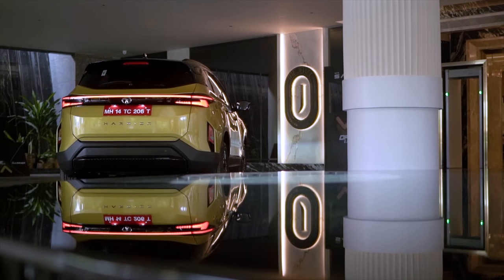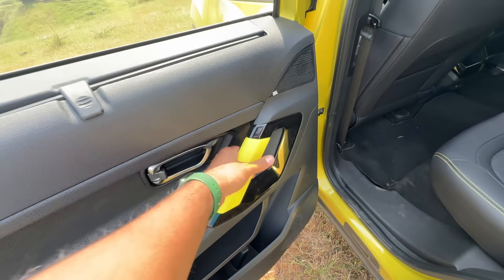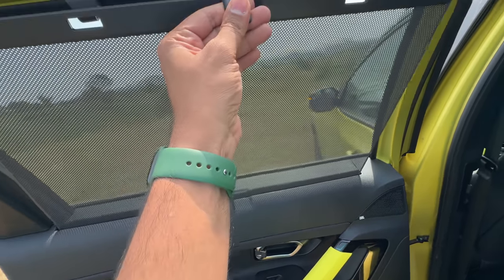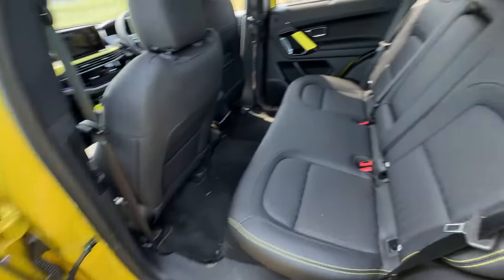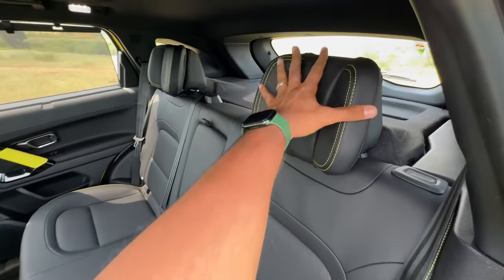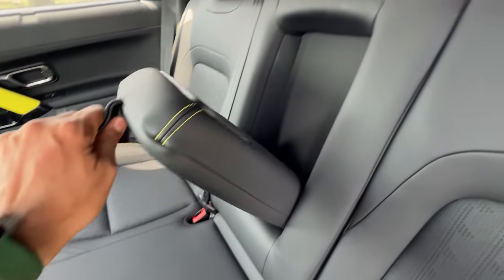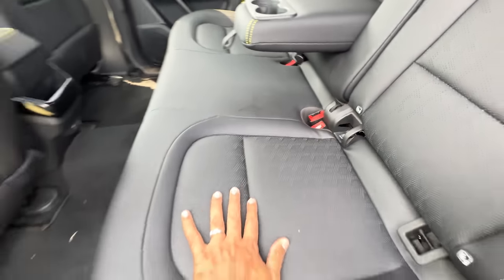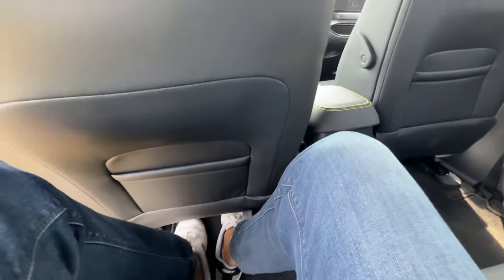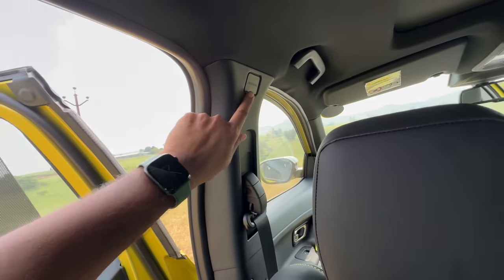The rear fog lights are not LEDs. There's a shark fin antenna and a rear spoiler. Getting inside at the rear, the door pockets are big enough. The yellow treatment has been carried into the interior and there's now a sun blind, which is nice. JBL branding is right there. It's 60/40 split so you can put the seat down to increase boot-carrying capacity. There are comfort headrests, but the center passenger unfortunately doesn't get a headrest — though he does get a proper seat belt.